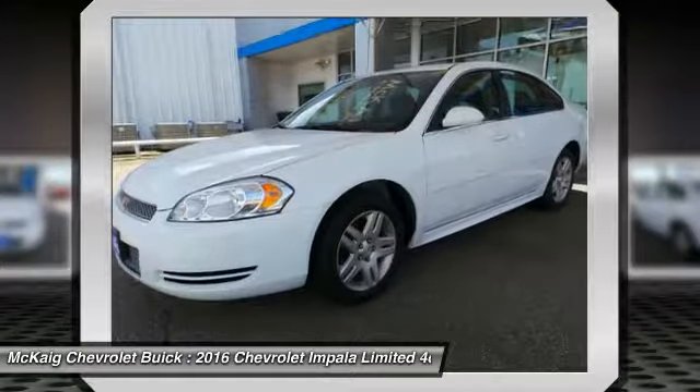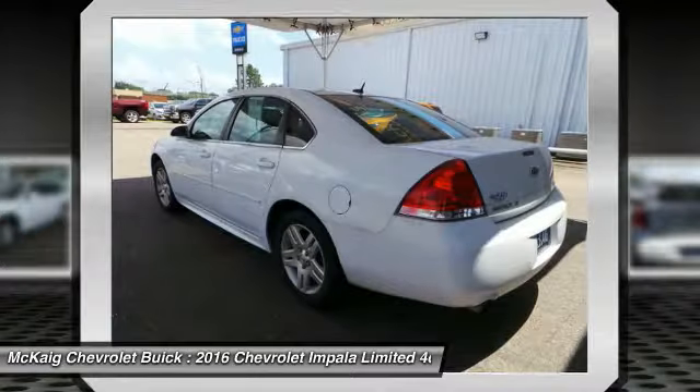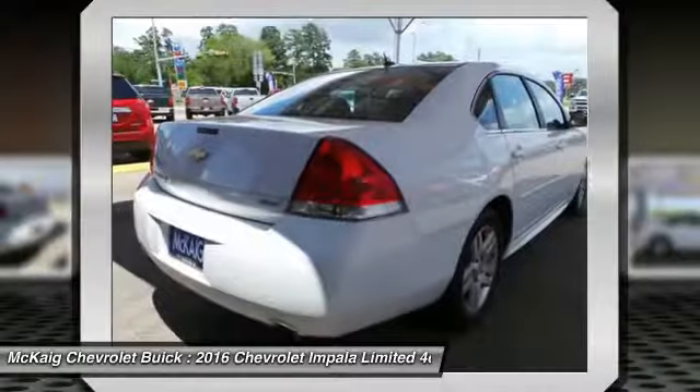Remote engine start, keyless entry, driver airbag, driver lumbar, power steering, adjustable steering wheel, front floor mats, cruise control, four-wheel ABS, four-wheel disc brakes.